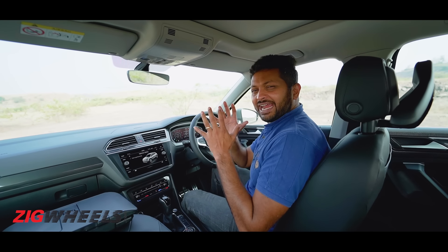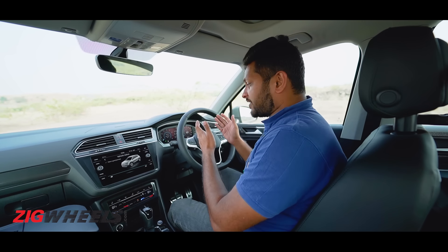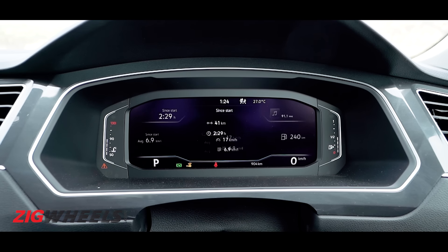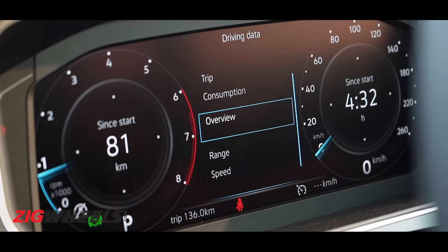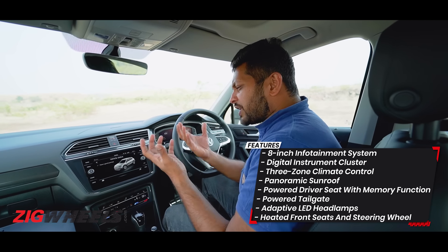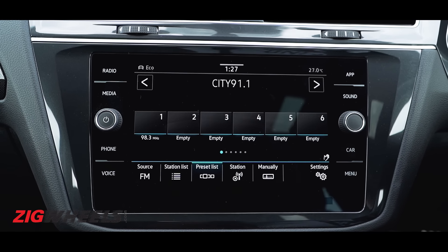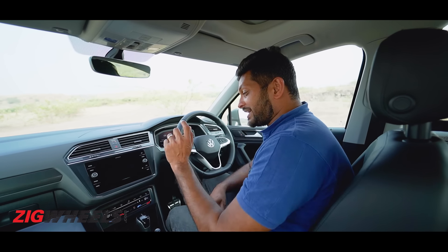The Tiguan might not have many headline features, but whatever features it gets are really well executed. For example, with the facelift you get all-digital instrumentation with loads of information right under your nose. You can also change the layout of the screen according to your liking, and the screen itself is high-res. Coming to the infotainment system — sure, it's not the biggest at 8 inches — but the way it functions is almost flawless. The touch response is really snappy, and you also get big icons which make them easy to use while driving. You also get some wow elements, like gesture control.